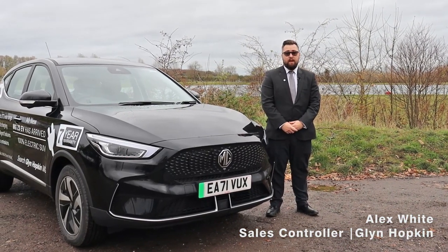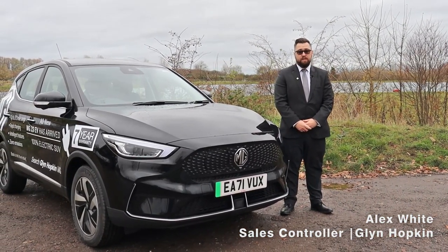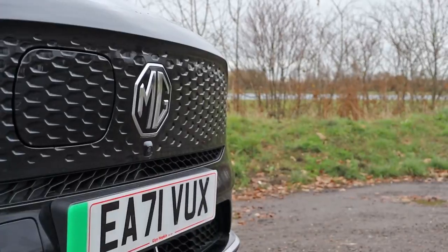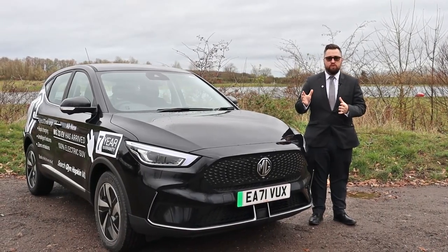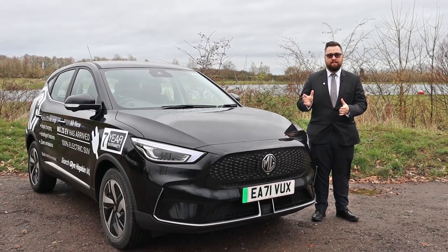Hello, my name's Alex. I'm the sales controller for MG Glyn Hopkin. I'm here today in Chelmsford, Essex to test drive this gorgeous all-new ZS EV.